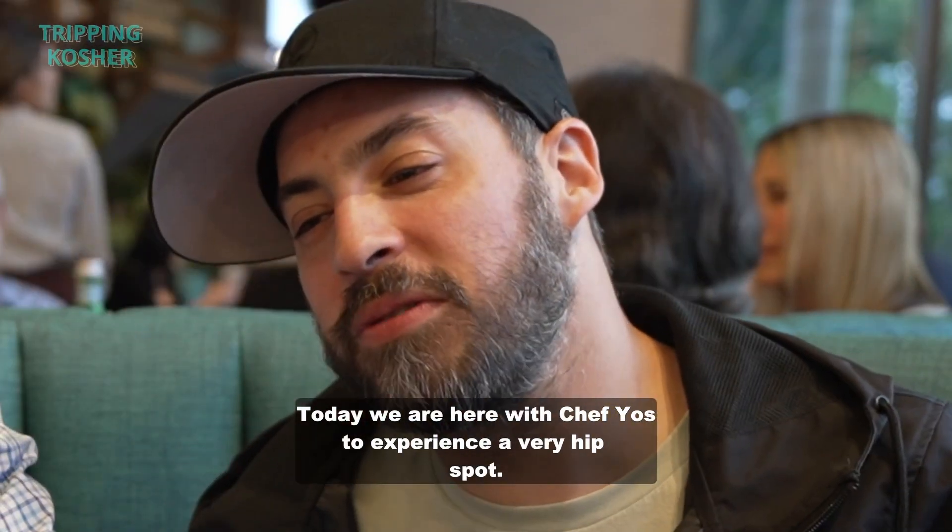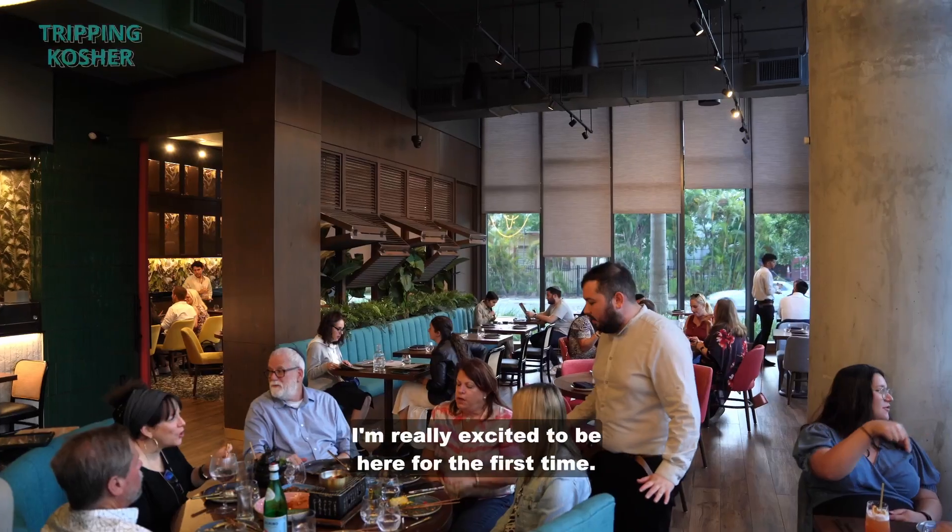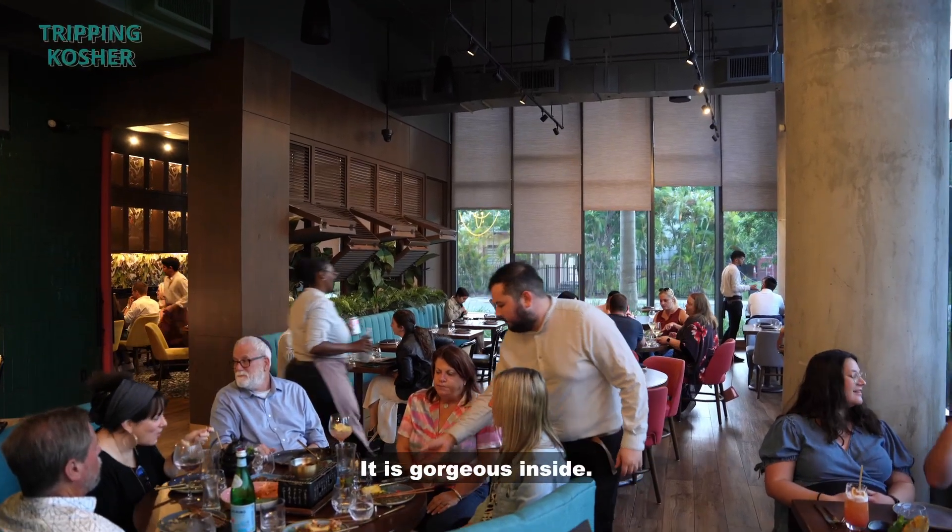Today we are here with Chef Yost to experience a very hip spot. It's called Aziatiko. Yes, it's in Aventura, Florida. I'm really excited to be here for the first time. It is gorgeous inside.